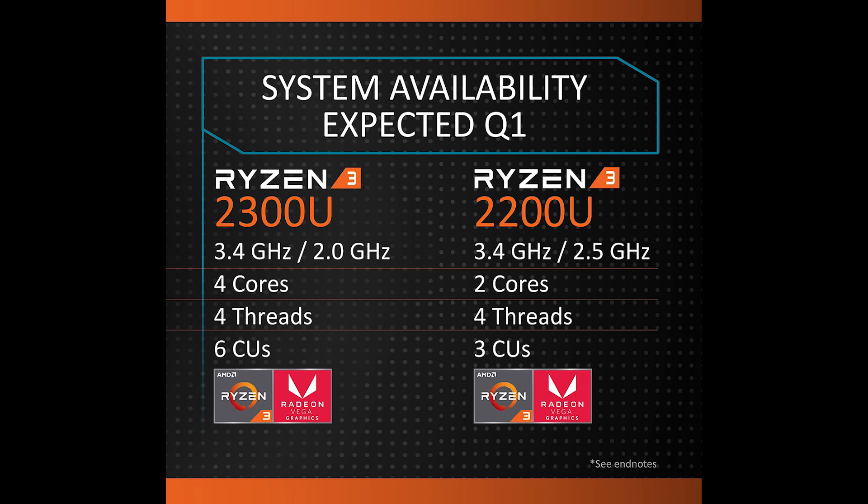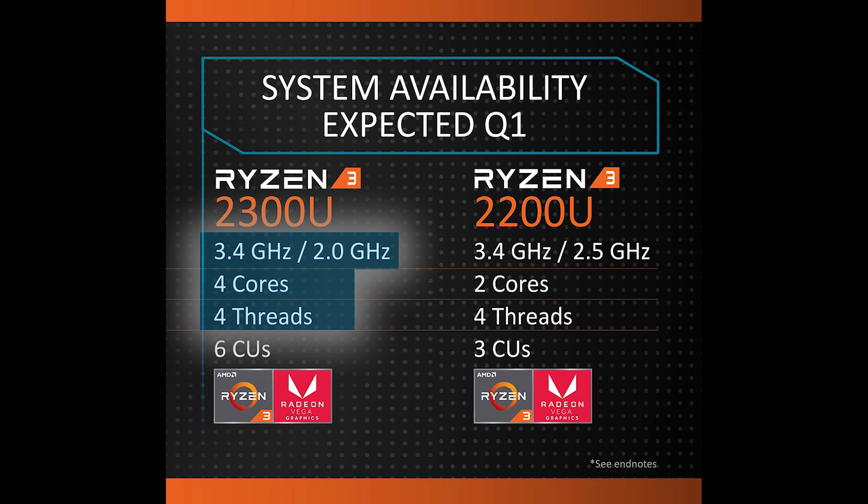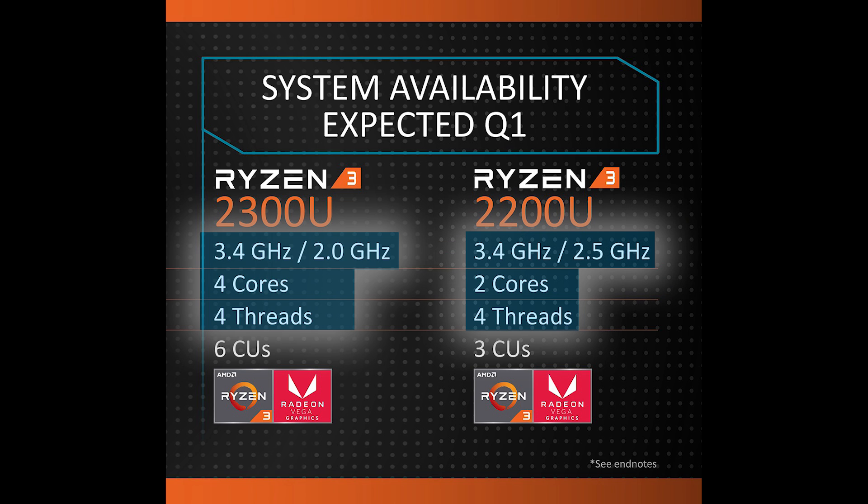Given these are U variants, they're designed as low-power processors made for ultra-thin and 2-in-1 laptops. The 2300U is a 4-core, 4-thread CPU with a base clock of 2GHz and a boost to 3.4GHz, while the 2200U is a 2-core, 4-thread CPU with a base clock of 2.5GHz and a boost of 3.4GHz. The 2300U comes with 6 Vega compute units, while the 2200U only has 3.